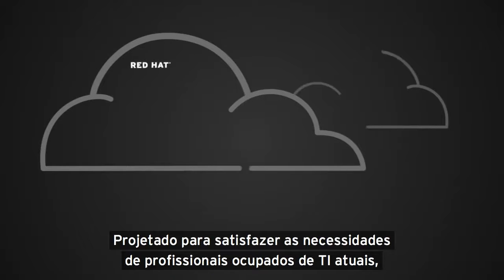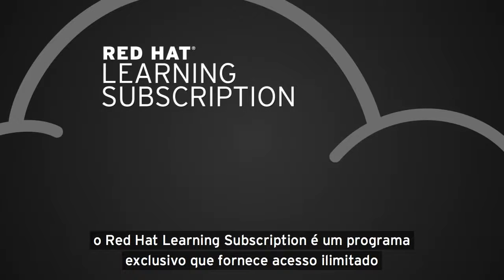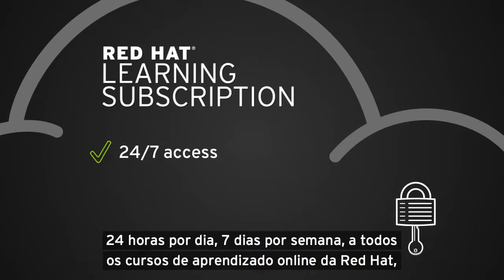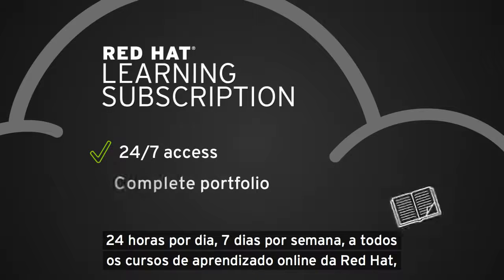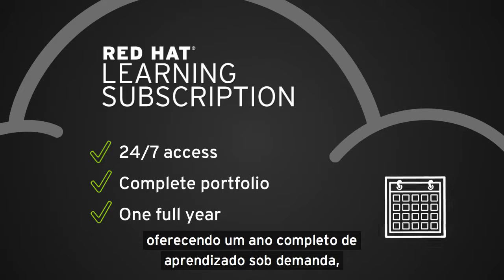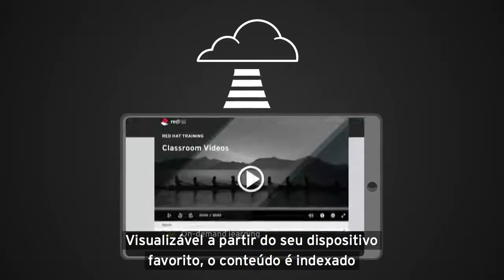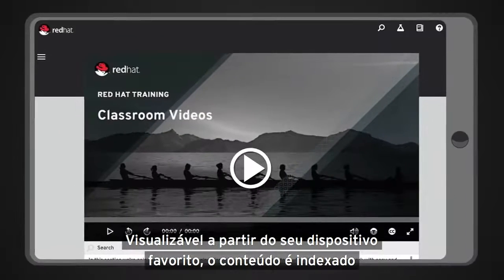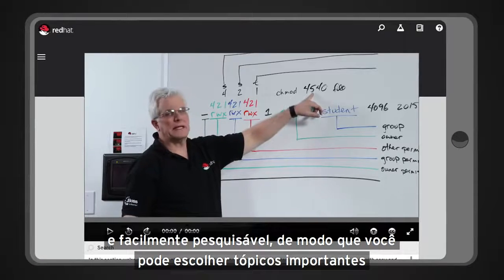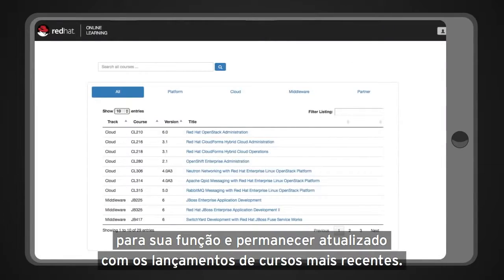Designed to meet the needs of today's busy IT professionals, Red Hat Learning Subscription is an exclusive program that provides unlimited, 24-7 access to all Red Hat online learning courses, offering a full year of on-demand learning so you can train wherever and whenever it's convenient. Content is indexed and easily searchable so you can choose topics important for your role and stay up to date with the latest course releases.